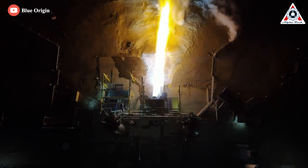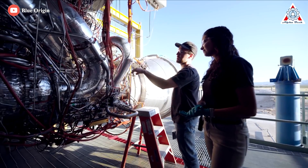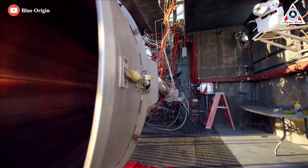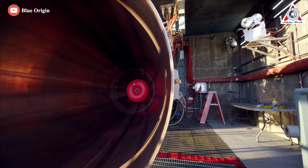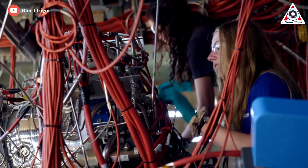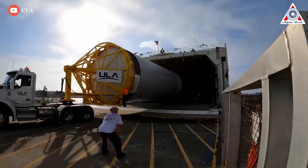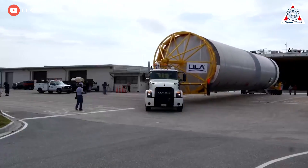It was a bold bet from ULA on a new entrant to the market. With the BE-4 engine, Blue Origin founder Jeff Bezos was promising a relatively low-cost, high-performing engine with power output comparable to the Space Shuttle main engine. At the time of the initial agreement, Blue Origin said the BE-4 would be ready for flight by 2017. The BE-4's delayed development has been the subject of keen interest, partly because ULA has been working on the new Vulcan rocket for years, and that rocket is important to the company's future.